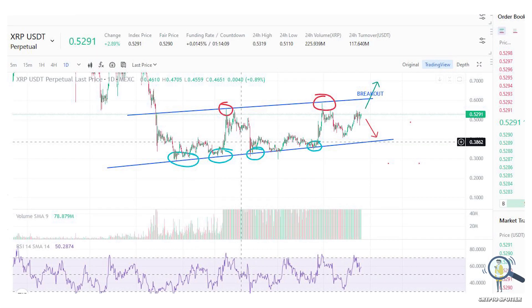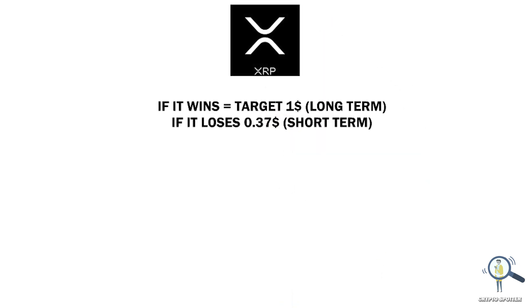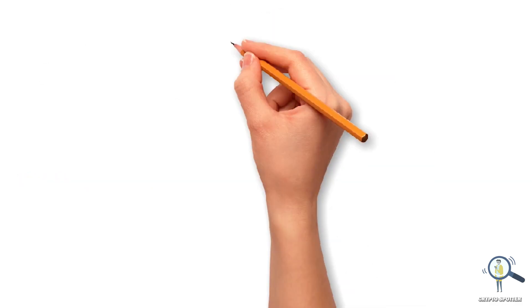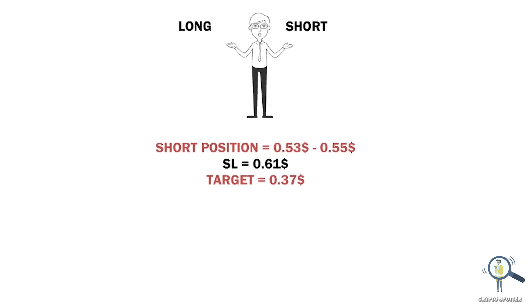So those are two possible scenarios and my strategy is based on them. If XRP wins the case, we can expect it to trade above one dollar, whereas the downside we are predicting is 37 cents. I am going to trust the charts, but keep in mind charts are going to get invalidated in case of positive lawsuit news. My current plan is to take both long and short positions — I am taking a short position from its current price of 53 cents with a stop loss at 61 cents.